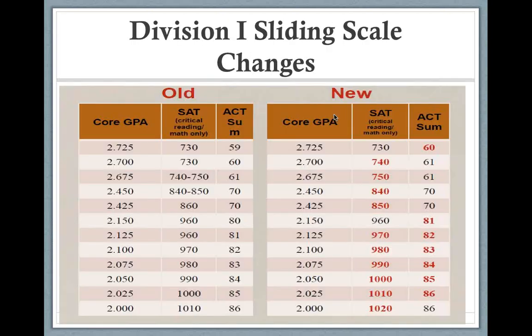Here is a comparison of the old and new NCAA SAT and ACT sliding scale scores. The better the GPA the student has, the more wiggle room you have for SAT and ACT. The new numbers are pushed up and shown in red on the slide so you can see the differences clearly.